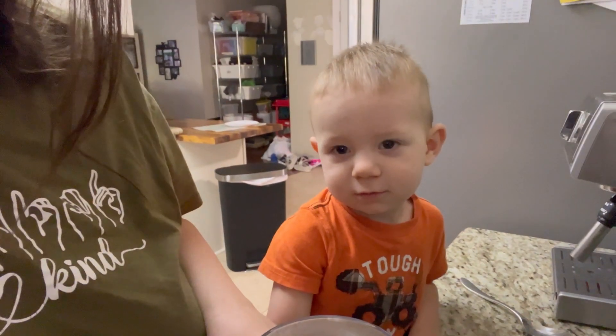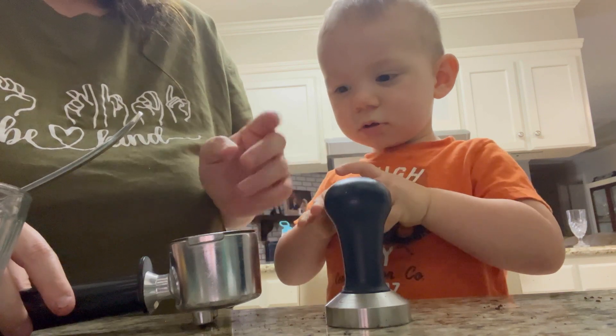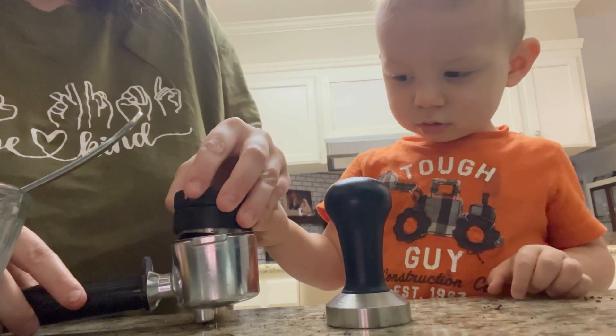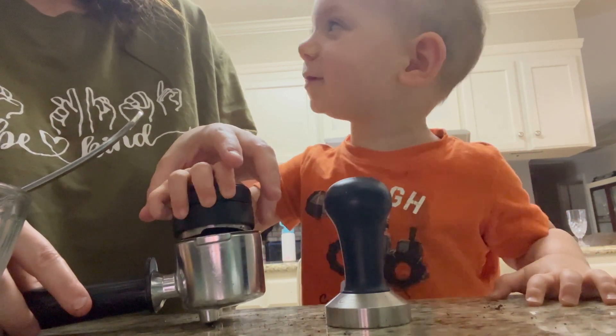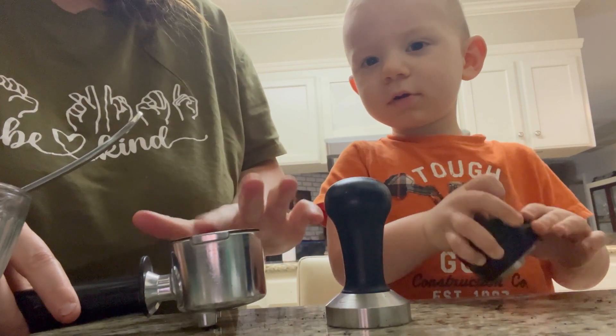We're getting to the stage where he wants to do everything. At this point I think this guy can make a pretty good double shot, so he is helping me with all of my coffee this morning as we prepare for the day. We had a pretty solid day — I had to catch up on some clothes and I made a list of all the things I wanted to get done with the house.